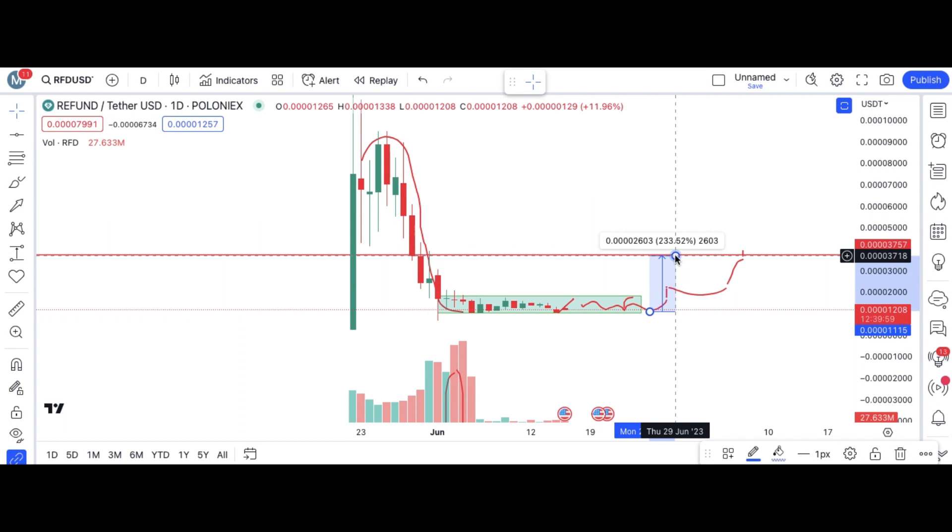So here is the RFD coin price prediction. Hope you liked my video — subscribe to my channel for more upcoming videos.